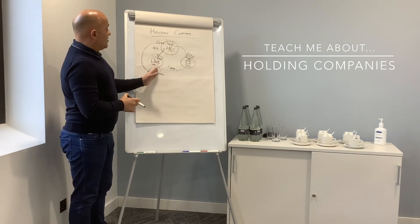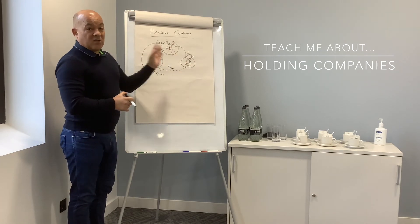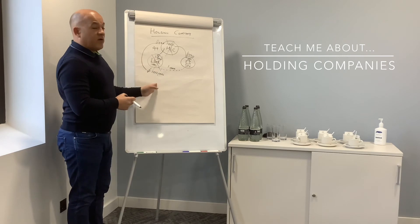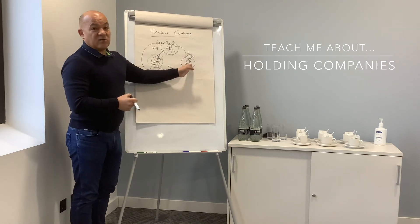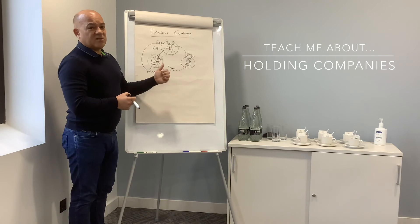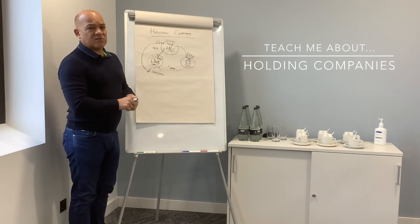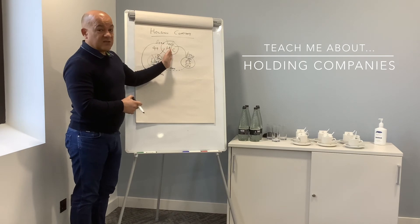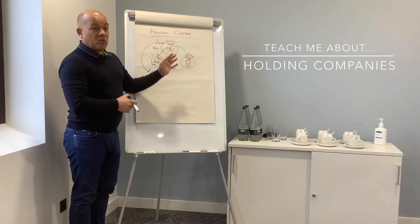The great side of this is that you have the ability to move money around at your free will without personal tax liabilities. Compare that to drawing money out of the company personally and putting it into another vehicle — you'd pay 20, 40, or 45% in personal tax. This structure gives you the ability to move money post-corporation tax into another entity with full tax control.